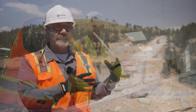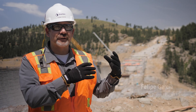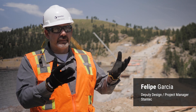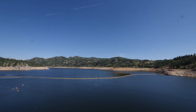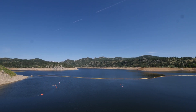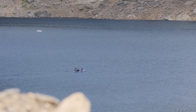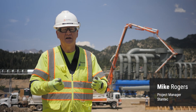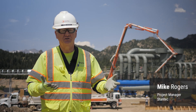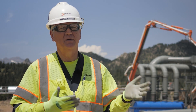A project like this has many design challenges. The main one is we have to come up with a solution to raise an existing dam that will remain in operation during construction. The project is a unique design because we're taking what was a gravity dam and turning it into an arch dam, and we're doing that using roller compacted concrete.